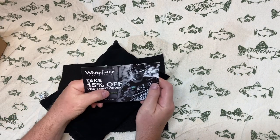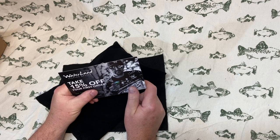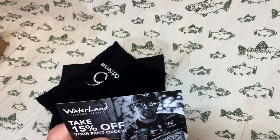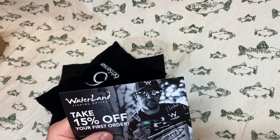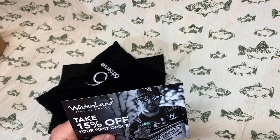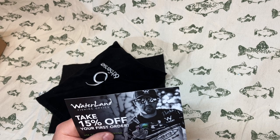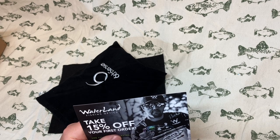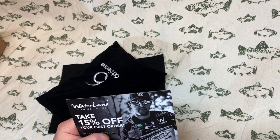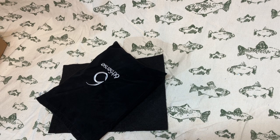The first thing we have here is a coupon for Waterland Fishing Optics, 15% off your first order. Waterland Fishing Optics is the brand of sunglasses that Sixth Sense sells — I believe it's their own brand. They offer polarized sunglasses with different lens coatings and colors for different water conditions. Maybe I'll take advantage of that because I do need a new pair of fishing sunglasses.